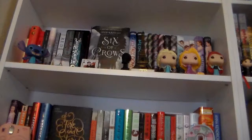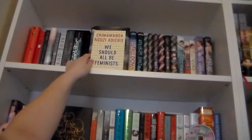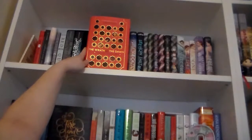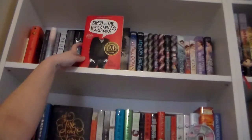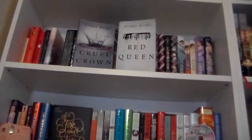Unfortunately my tripod doesn't go very far up, so this is kind of the best I could do for the top shelf. I'm about to take all the trinkets off to make this bookshelf tour a little bit easier. First off we have We Should All Be Feminists by Chimamanda Ngozi Adichie, The Wrath and the Dawn by Renée Adier, Simon vs. the Homo Sapiens Agenda by Becky Albertalli, Thirteen Reasons Why by Jay Asher, Whatlight by Jay Asher, Cruel Crown, and Red Queen by Victoria Aveyard. Red Queen is the first book in the Red Queen series, and Cruel Crown is a collection of two novellas that take place before Red Queen.